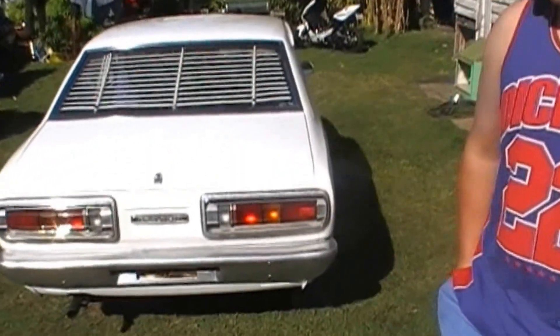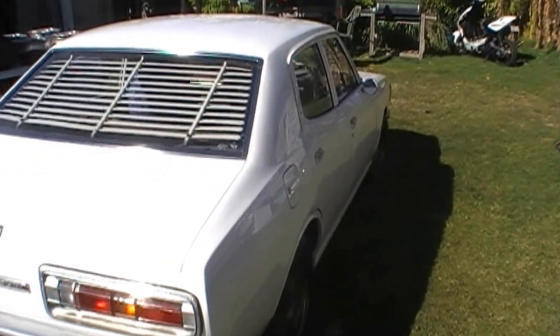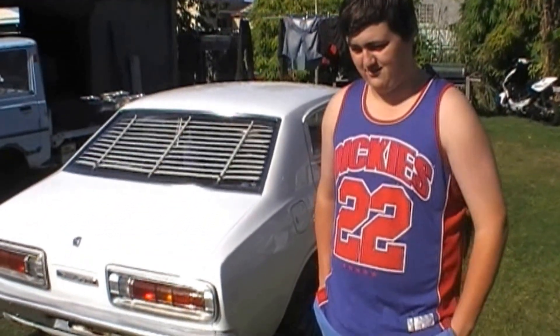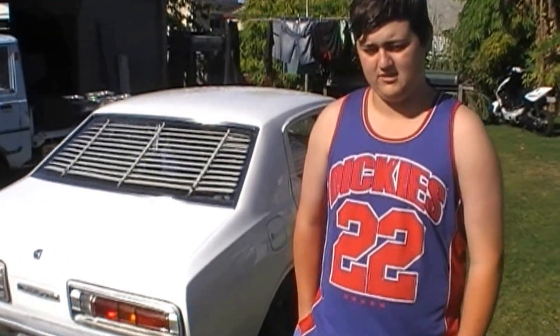Where did you get this from? I originally purchased the car in Redcliffe and drove it back on a permit back to Mundy here. Spent the last about two years rebuilding it from the ground up just about. Stripped it all down. It's been resprayed at Evoka Smash Repairs over in Bundy here, and then reassembled it all myself.